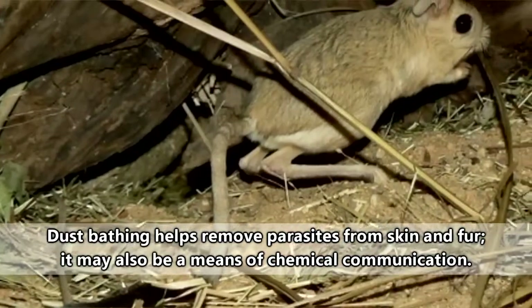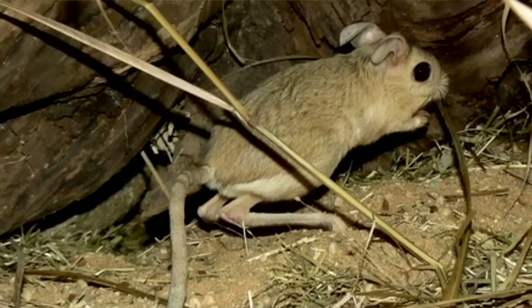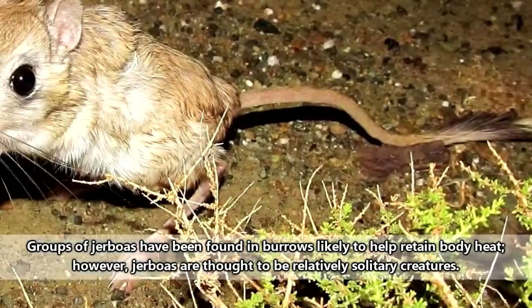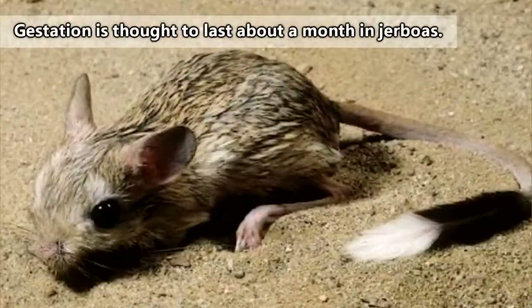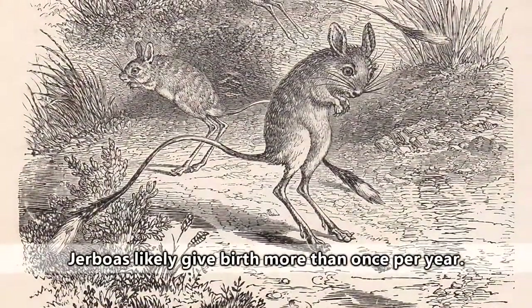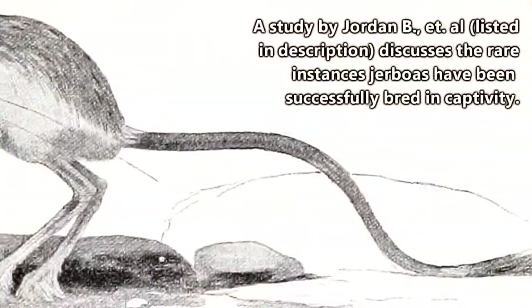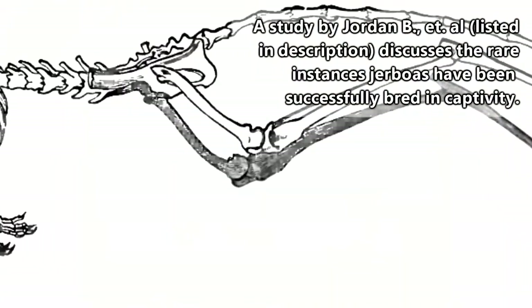The way jerboas go about mating is mostly unstudied because they're so difficult to observe in the wild. It's thought that the males of some species will fight each other over females, and it's also likely that males will mate with multiple females. Females build nesting burrows and give birth to two to eight babies that she will nurse for at least a few weeks. However, mother jerboas in captivity scorn their offspring and refuse to nourish them, leaving them to die.